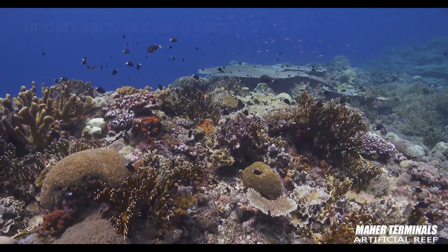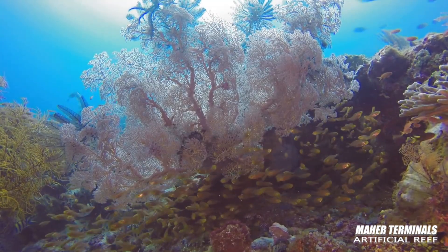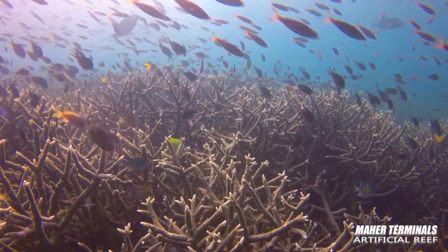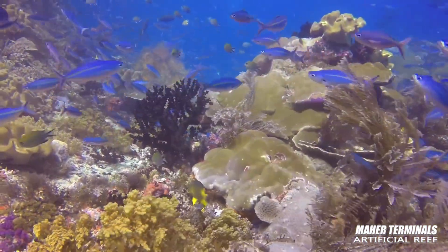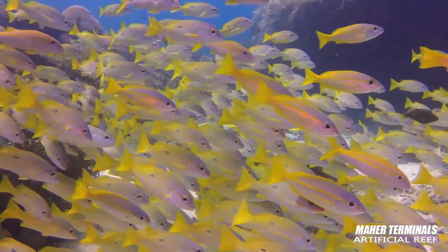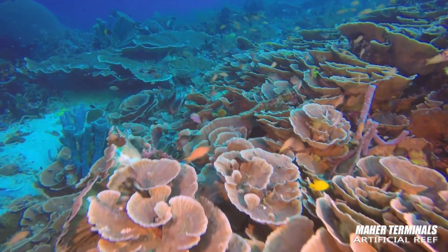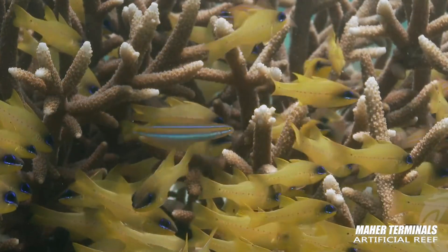Most of us are familiar with natural reefs, which exist in oceans around the world. So why make an artificial reef? Simple. The creation of an artificial reef is really the creation of a nursery — a nursery designed to bring fish species and other aquatic life back to an area, and to help rebirth many species that are struggling to find sheltered places to call home.